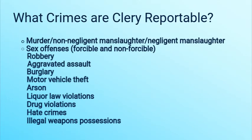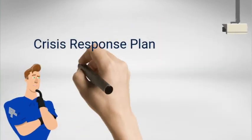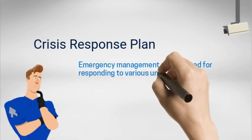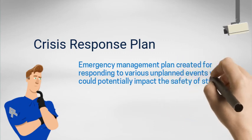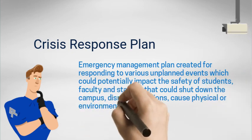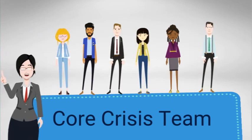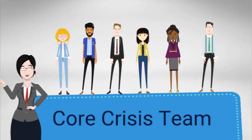Some of the crimes that are classified as clearly reportable crimes include the following. The crisis plan is an emergency management plan created for responding to various unplanned events which could potentially impact the safety of students, faculty, and staff, or that could shut down the campus, disrupt operations, cause physical or environmental damage, or threaten the university's financial standing or public image. The core crisis team is the first group assembled during an emergency or crisis. They meet to decide what course of action needs to be taken and then communicate that information through campus leaders and/or with Northwood Now.